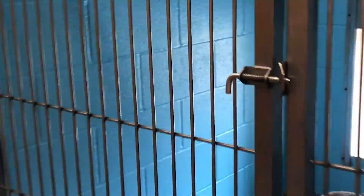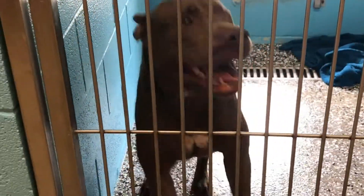Next up, it looks like we're headed to the dog kennels. This is where all the dogs are housed, and we have to say hello to all of them. Let's go ahead and take a look at who's in here.